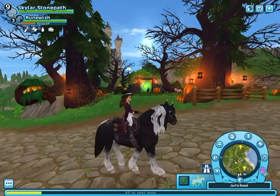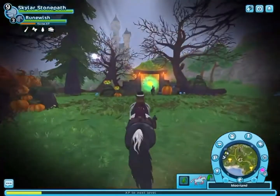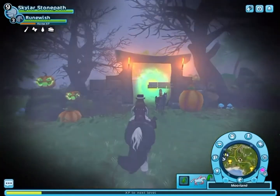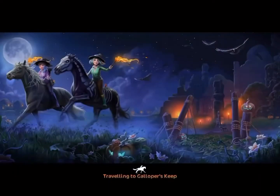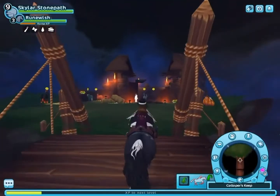There's a portal right over here by Morlan, so we're just going to go ahead and turn my volume down and go into this portal at the same time because it's a little loud. We're going to travel to Galloper Keep — oh my gosh, I'm so excited!